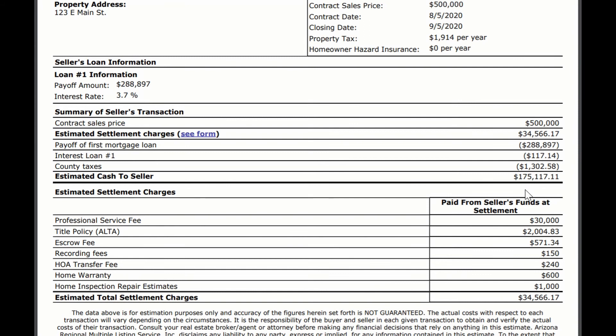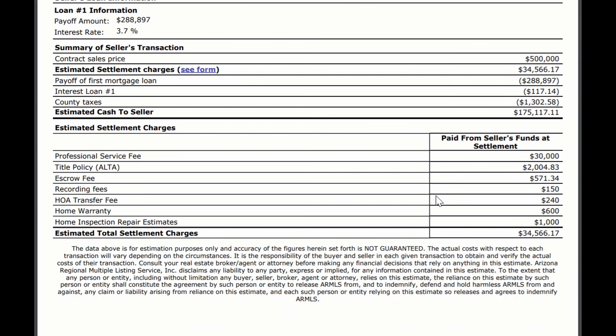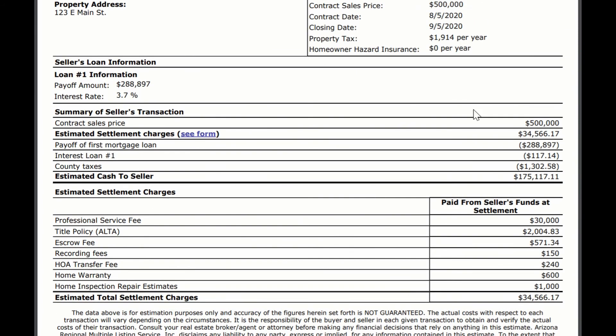Not bad. Obviously, all this varies based off of how much equity you have in your home, what kind of fees are being charged by the different title and escrow companies and realtor that you're working with, and whether or not you're in an HOA, etc. But these are the types of things that you can expect to see on a net sheet, and this is how a net sheet is helpful for you — so you can really see the bottom line of what you walk away with after the sale.